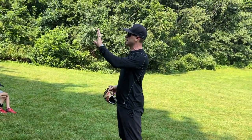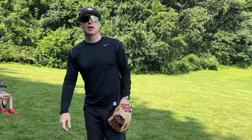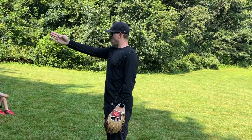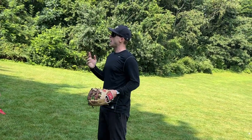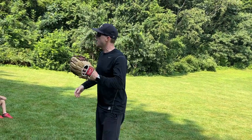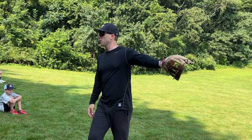We went barehand yesterday. Today we'll go gloves. What we're going to do today with Coach Conner and Coach Geis — you guys are going to sprint either right at Coach, across to the left, or across to the right, and they're going to flip you a ball. You have to run as fast as you can, keep your eyes from bouncing up and down, and be able to catch the ball.